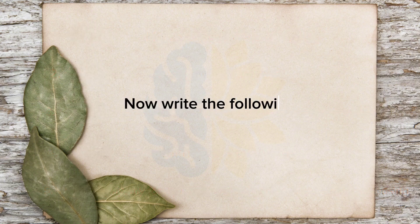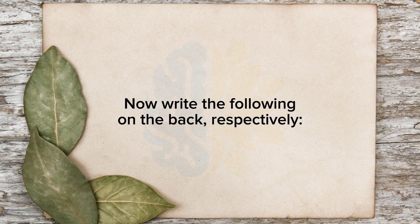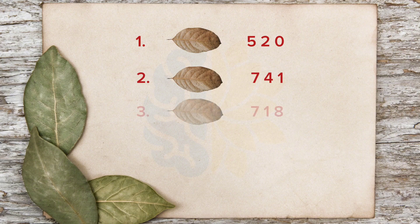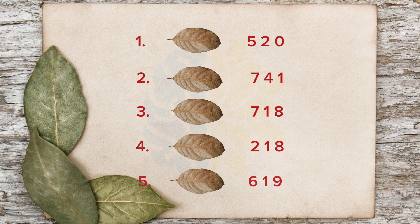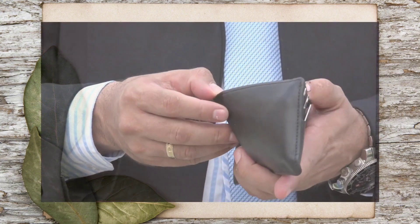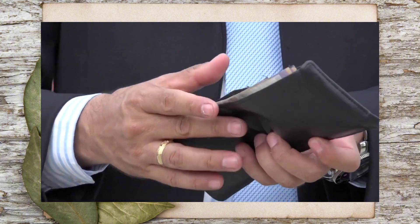Now write the following on the back, respectively: 1. 520. 2. 741. 3. 718. 4. 218. 5. 619. Put the first bay leaf in your wallet without breaking it.